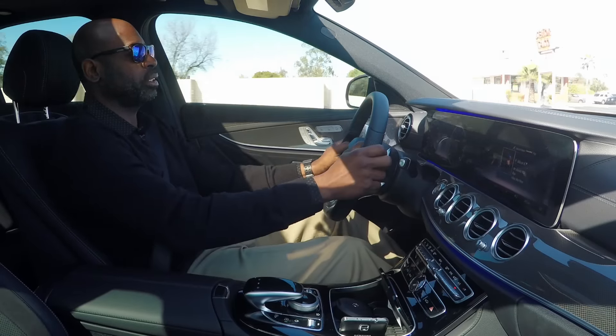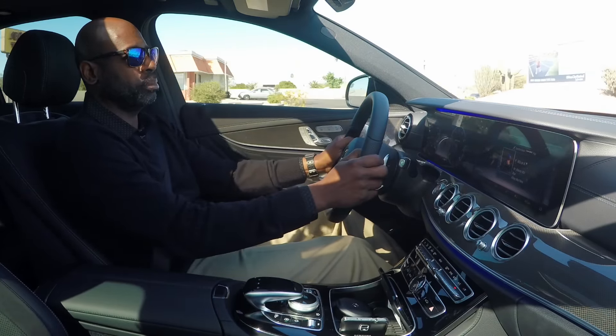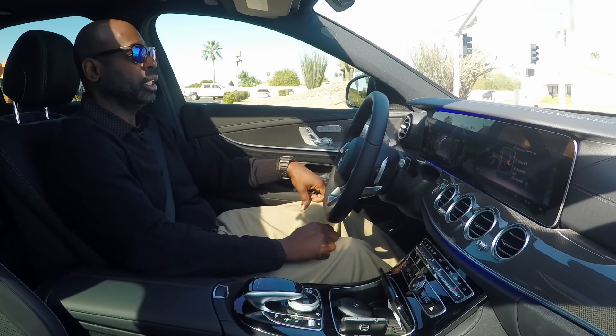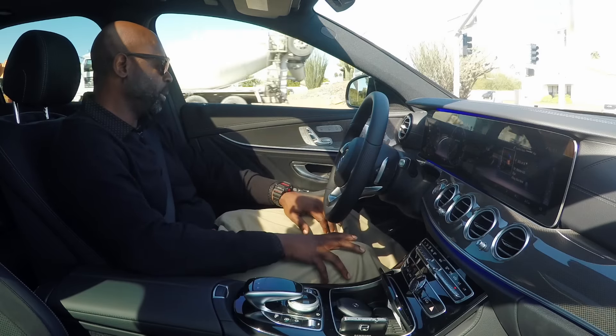I love driving this car — anybody would love driving this car. Mercedes cars are magnificent, very comfortable. That's my big thing: the comfort. I love the safety features, the sportiness, the luxury, the power — but the comfort is the big thing for me.